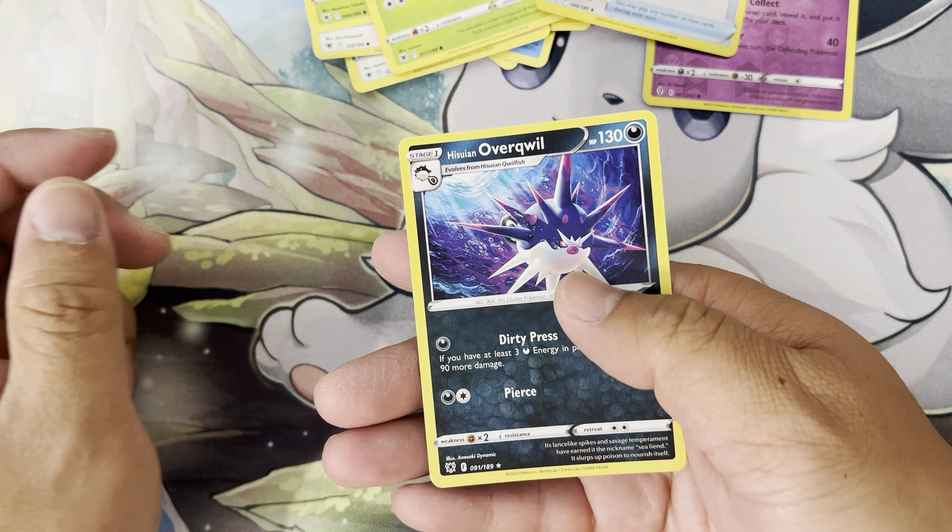Tentacool again! Multiple Tentacool pulls — just Tentacool after Tentacool. Dang, so many Tentacools in this pack!